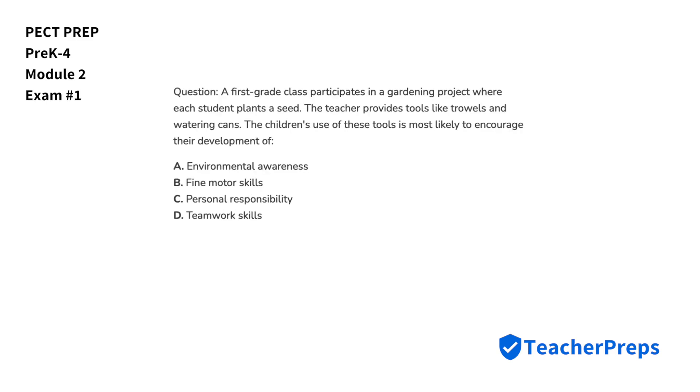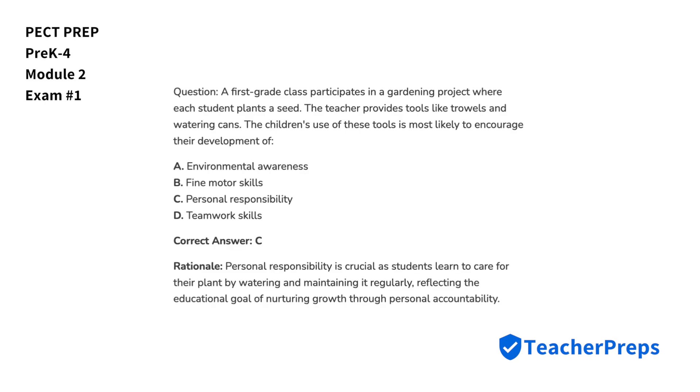A first-grade class participates in a gardening project where each student plants a seed. The teacher provides tools like trowels and watering cans. The children's use of these tools is most likely to encourage their development of what? The correct answer is letter C — personal responsibility is crucial as students learn to care for their plant by watering and maintaining it regularly, reflecting the educational goal of nurturing growth through personal accountability.